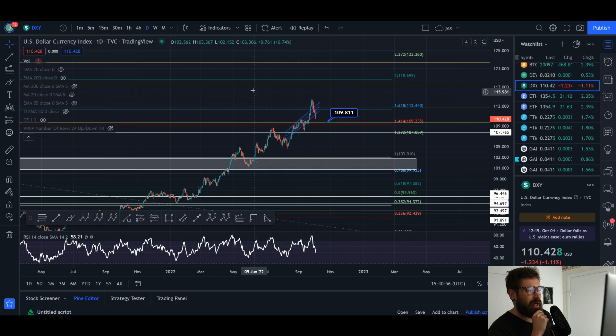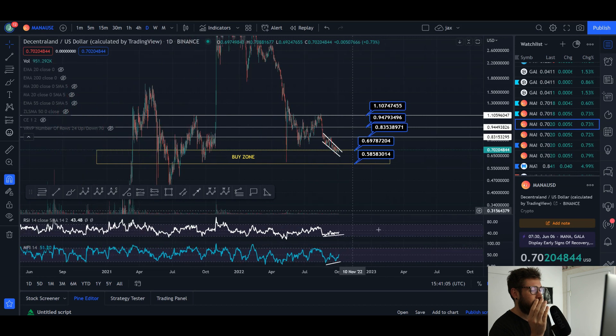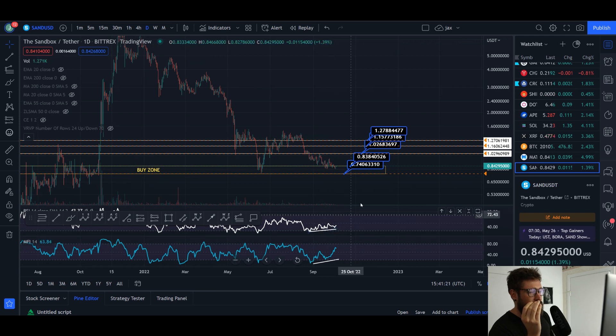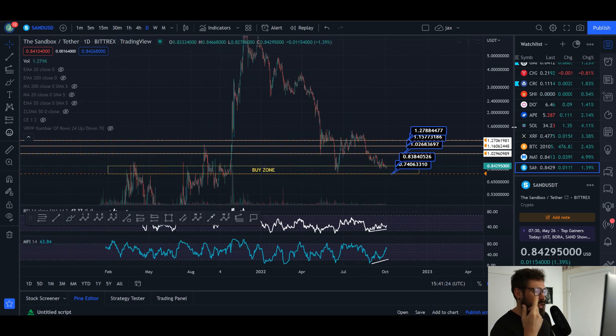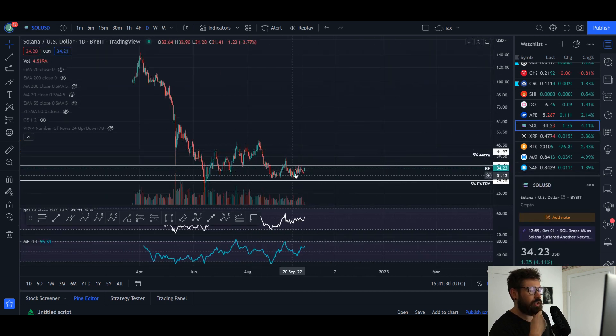The reason I think we could see a rally toward the end of the month — even going into November — is other coins in the market. Looking at MANA, you have a bullish divergence on money flow: money is flowing back in while price is dropping, strong level of support on the RSI. Sandbox (SAND): money flow is flooding back in while price is dropping, bullish divergence, relative strength increasing, strong level of demand. Solana: creating lower lows but higher lows on the RSI. A lot of these coins look like they're setting up for a rally.